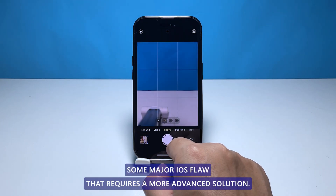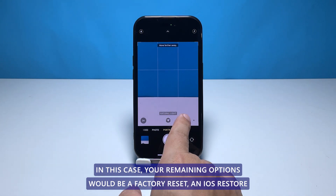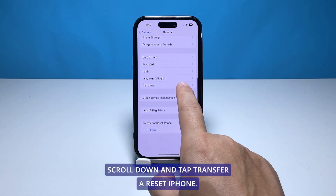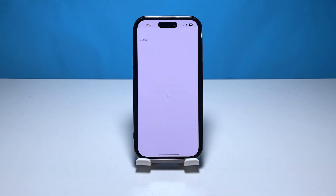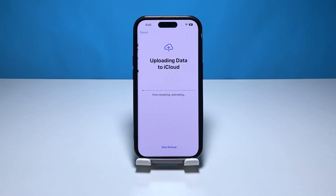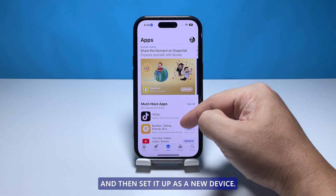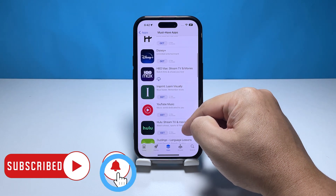Fifth solution: factory reset your iPhone. If the previous procedures failed to fix the problem, you are most likely dealing with a major iOS flaw that requires a more advanced solution. From the home screen, tap Settings, find and tap General, scroll down and tap Transfer or Reset iPhone, then tap Erase All Content and Settings at the bottom of the screen. Tap Continue, enter your security code if prompted, then enter your Apple ID password and tap Turn Off at the top right corner. Wait until your iPhone has finished the reset, then set it up as a new device. We hope this troubleshooting guide has been helpful — have a great day.